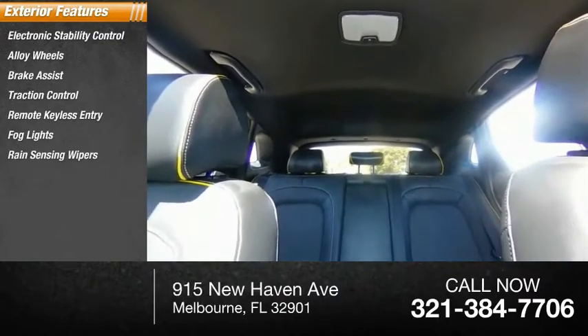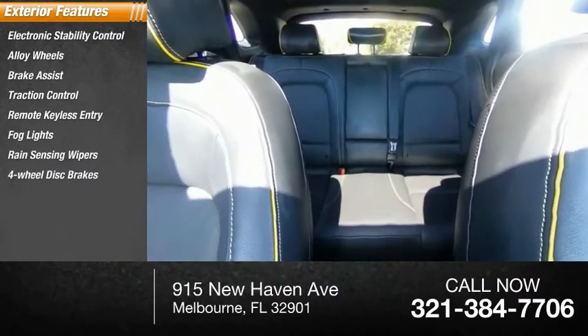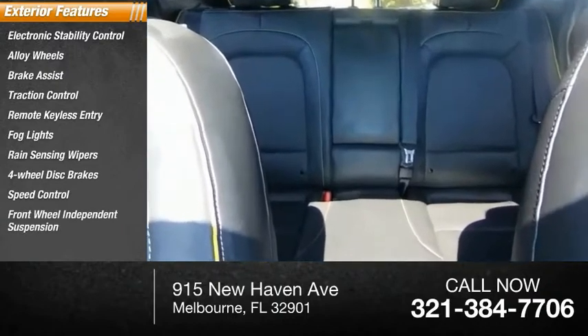Fog lights, rain-sensing wipers, four-wheel disc brakes, speed control, front-wheel independent suspension.